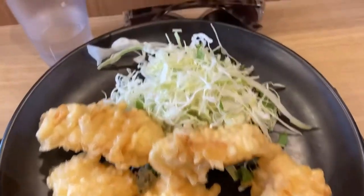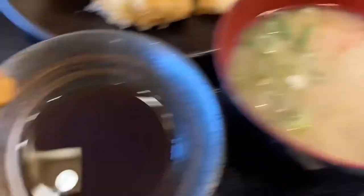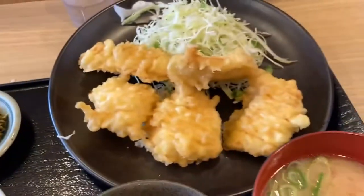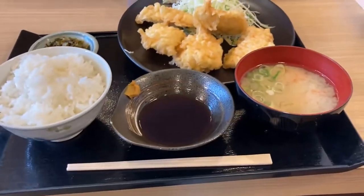Here's lunch. Got fried chicken, shredded cabbage — fried chicken in batter — miso soup, a sauce that the chicken goes in, some mustard, rice and pickles. Time to eat. It smells really, really good.